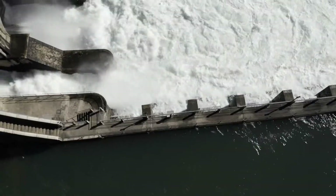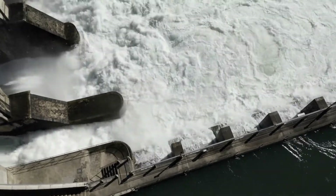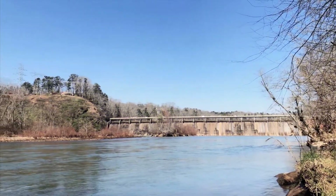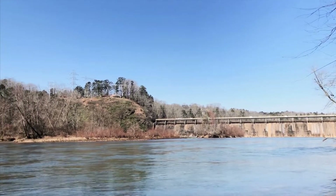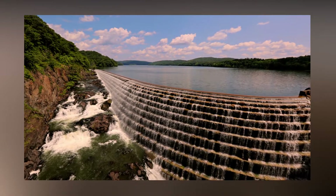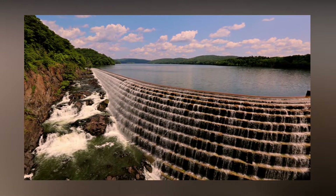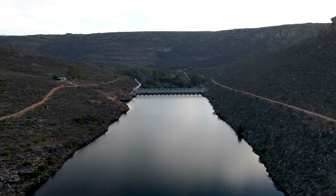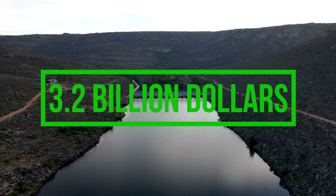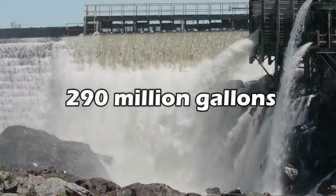However, not all of the water in New York passes through this facility, the same as not all of the water comes from the protected Catskill water system. The Croton Watershed continues to supply New York with 10% of the water. The thing is, water in Croton needs to be filtered. The system that transforms Croton water into drinkable water costs $3.2 billion to operate and can provide 290 million gallons of potable water daily.